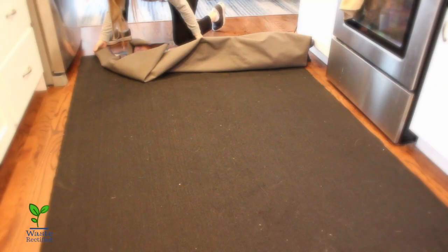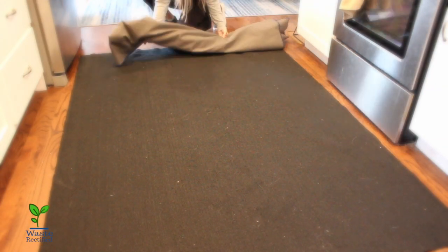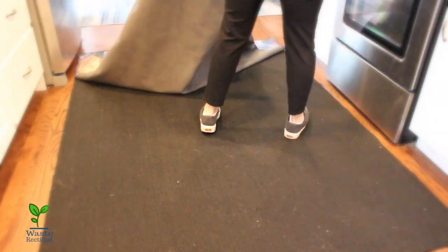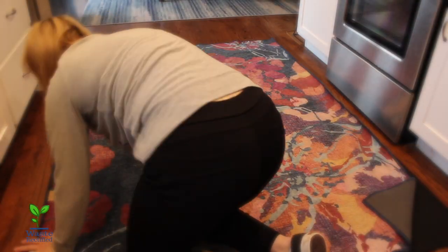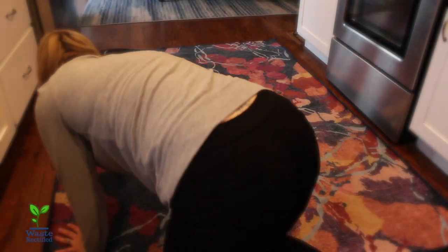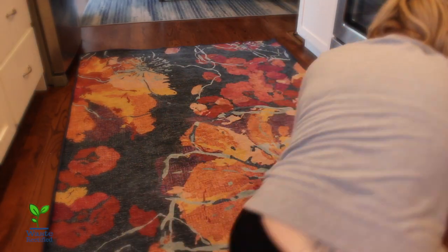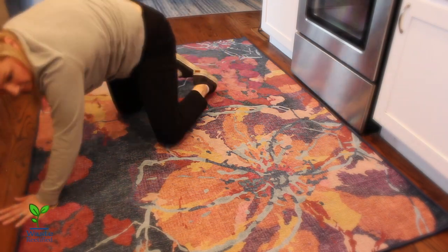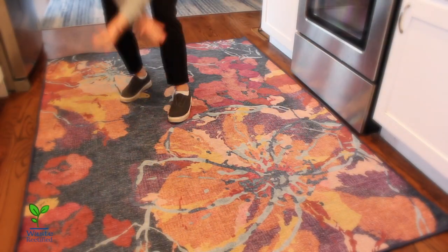Another con is that it can be a little difficult to put back together after washing. Taking it apart isn't that hard, but putting it back together can be a challenge depending on whether you have help or not. I usually wash and reassemble the rug by myself. Our five by seven isn't impossible to do alone, but sometimes I have to take it apart and redo it a couple of times because the rug pad and the rug top are essentially the same size, so there's little room for error.